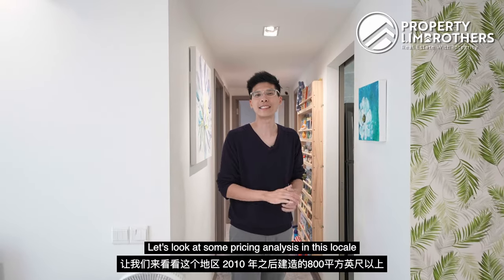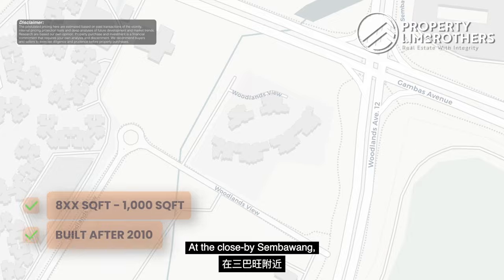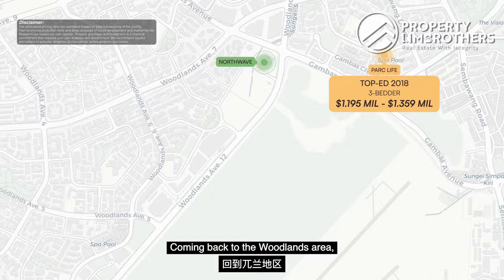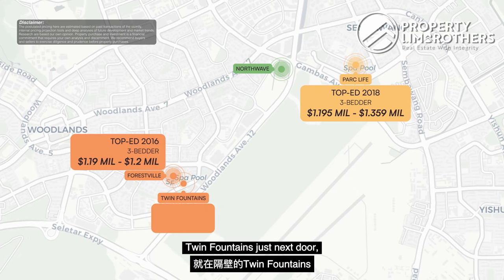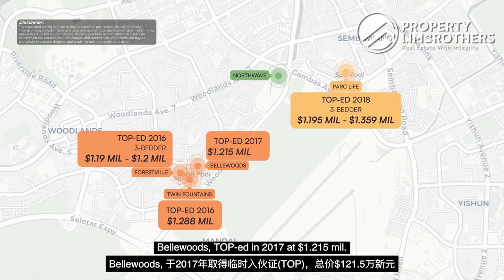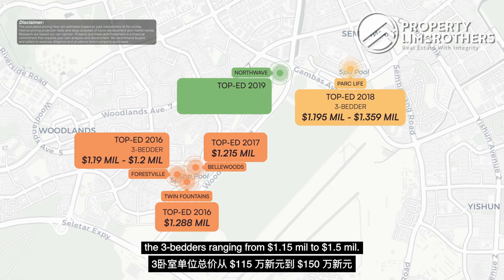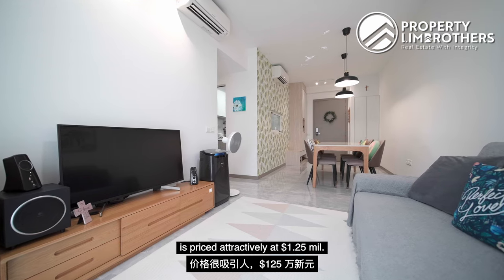Let's look at some pricing analysis for 3-bedders ranging from 800+ to 1,000 square feet built after 2010. At nearby Sembawang, Parc Life (TOP 2018) has 3-bedrooms ranging from $1.195M to $1.359M. In the Woodlands area, Forest Woods (TOP 2016) ranges from $1.19M to $1.2M. Twin Fountains next door (TOP 2016) is at $1.288M. Bellewoods (TOP 2017) is at $1.215M. Note that Bellewoods, Forest Woods, and Twin Fountains have very limited units on sale. Coming back to Northwave — the youngest of the lot, TOP 2019 — the 3-bedders range from $1.15M to $1.5M. This unit we are seeing today is priced attractively at $1.25M.